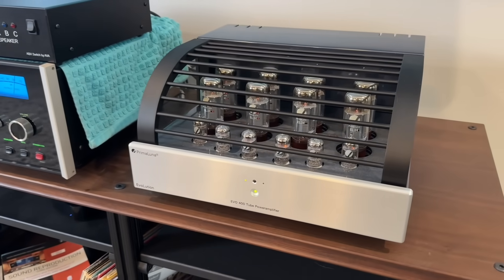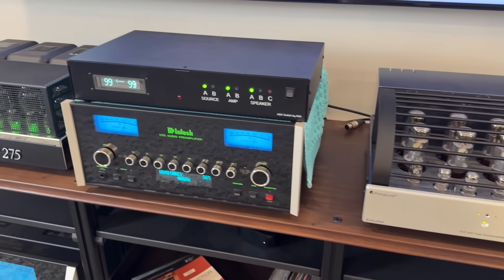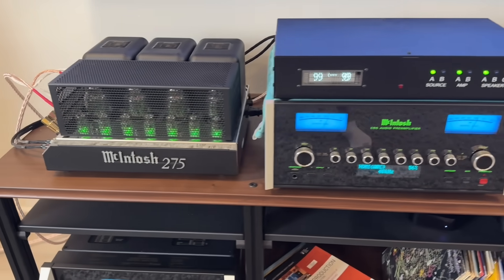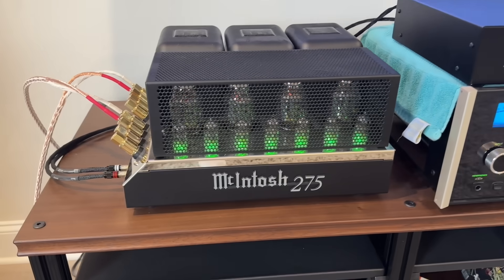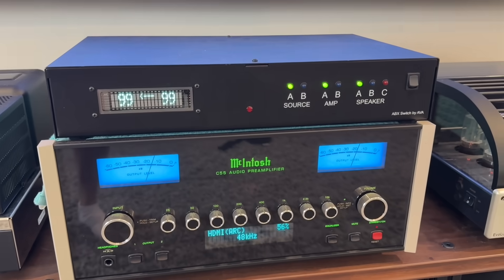The truth of the matter is that amplifiers can and do sound different. About a month and a half ago, I borrowed a Prima Luna Evo 400 tube amplifier from my local dealer, and I also used my McIntosh MC275 Mark VI to do some blind ABX testing. Initially, I set voltage to be the same at one kilohertz. I sat down and there was a huge difference right away.